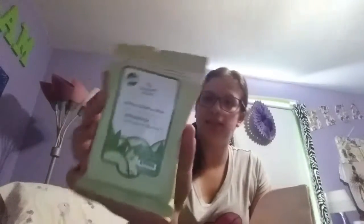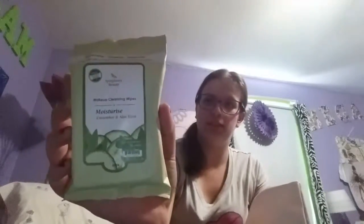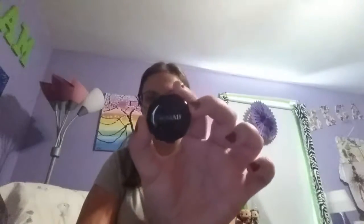So we have makeup cleaning wipes — cucumber and aloe. There are 10 wipes in here, which is nice because I can bring that with me whenever I go out somewhere.